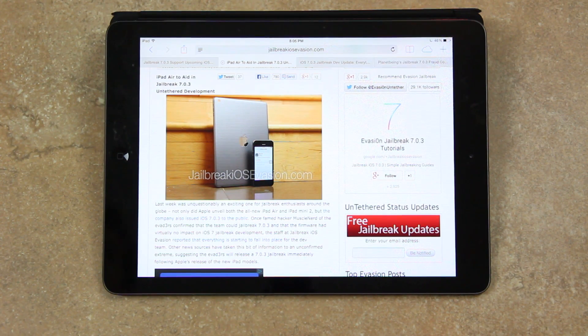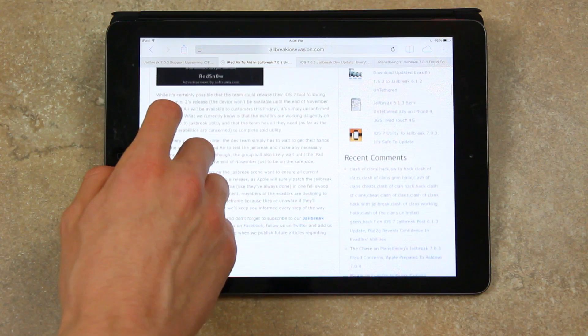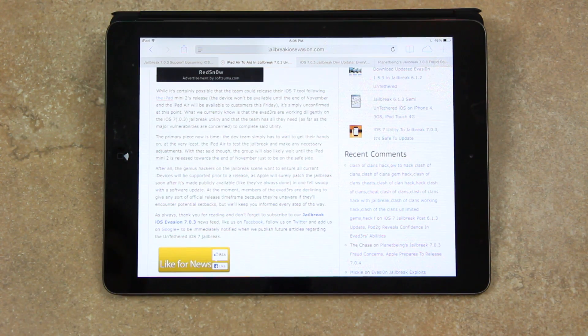Now some news sources took that bit of information to an unconfirmed extreme, suggesting that the evaders would release a 7.0.3 jailbreak immediately following the release of Apple's new iPad models. And as you can tell by the fact that I obviously have an iPad Air sitting in front of me and the device has been released, that didn't quite happen. So when discussing jailbreaking, always make sure you're getting your facts from a confirmed source.